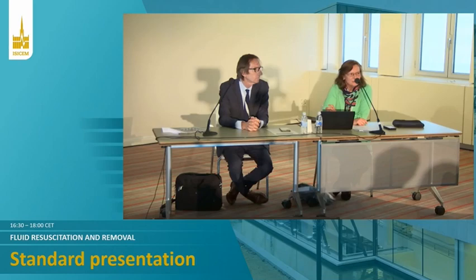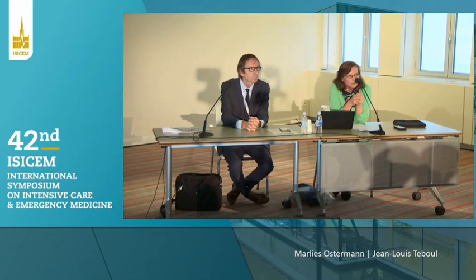Ladies and gentlemen, welcome to this session. My name is Marlies Osterman and together with my co-chair, Professor Tabool from Paris, I'd like to welcome you to this session, which focuses on fluid removal and fluid resuscitation. We've got four giants in critical care with a lot of experience, especially in the field of fluid therapy, and I'm sure it will be an exciting and stimulating session. We're going to have questions at the end of each talk, so I'd like to invite you to come to the podium after each talk and talk to the individual speakers.